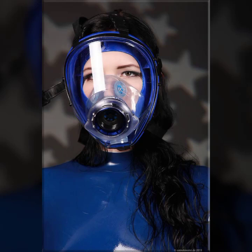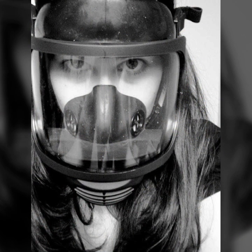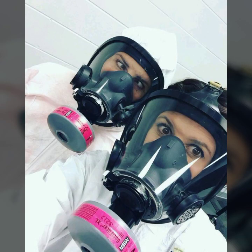Hello friends, welcome back to my channel. I hope you all are fine and doing well. Today I'm going to share with you the most demanding, stylish, stunning, and eye-catching latex leather full face masks.